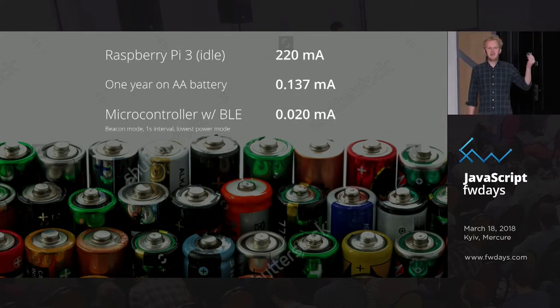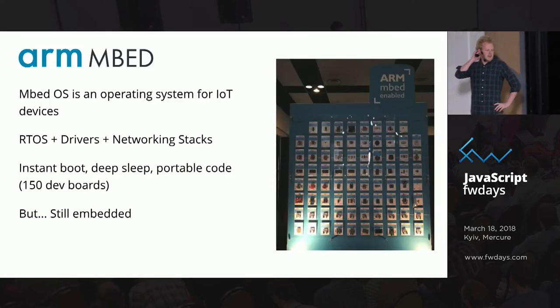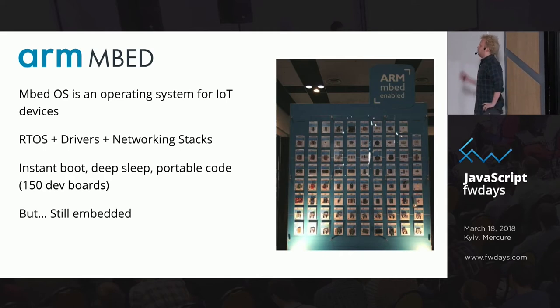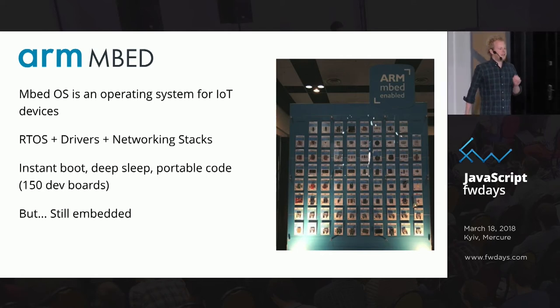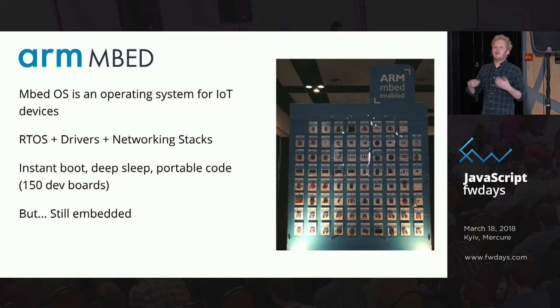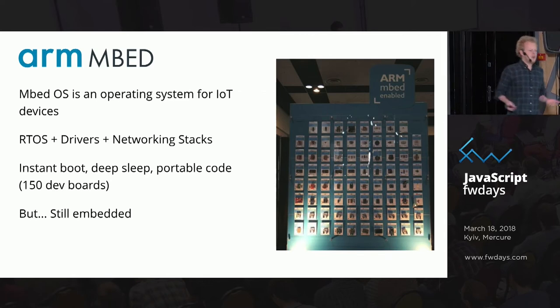A microcontroller I have here actually runs six years on the same battery, including having a Bluetooth radio on and sending a message every second. So this leads to what we're developing. MbedOS is an operating system for IoT devices that tries to make it a little bit easier to deal with microcontrollers — we do stuff like DeepSleep automatically and making sure your code is portable.